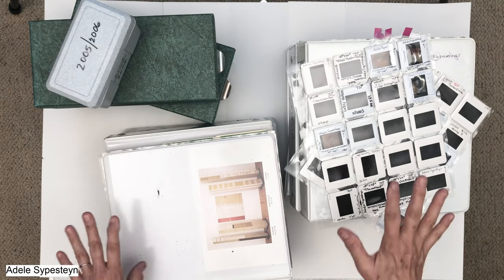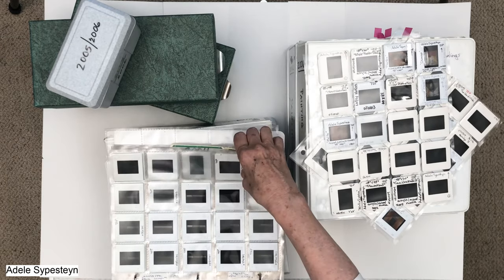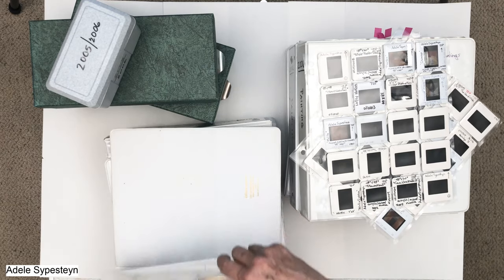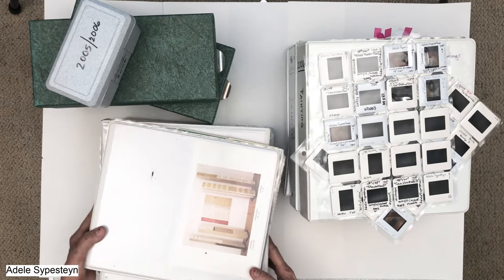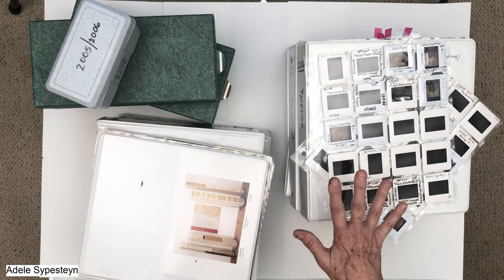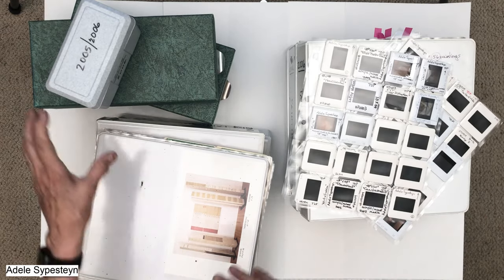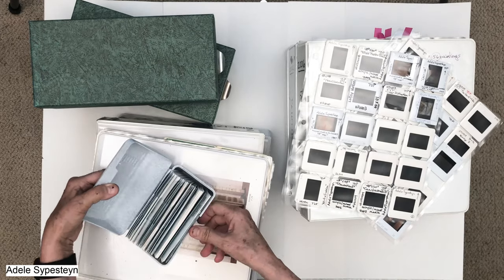I have kept all these from 1998 — detailed slides and everything else — so I have a wonderful record of everything I've done all along the way. I have maybe ten of these binders, and they're so much fun to go through. It's great to see how your style has changed, and also how it's actually still the same.